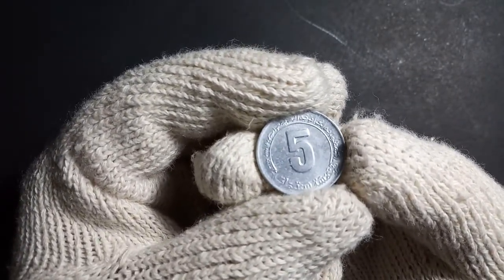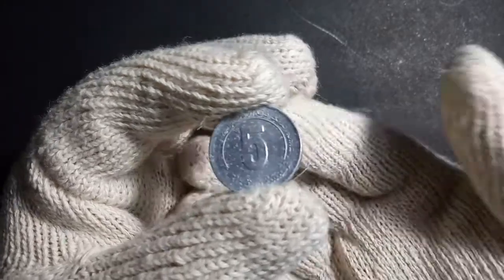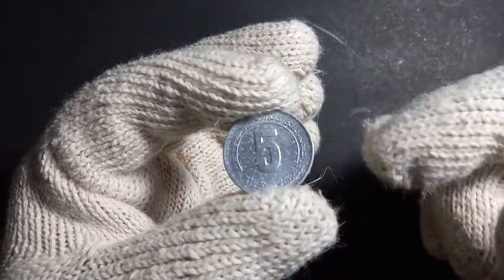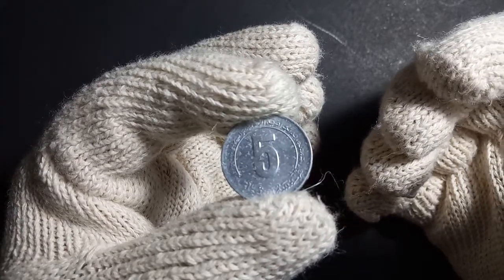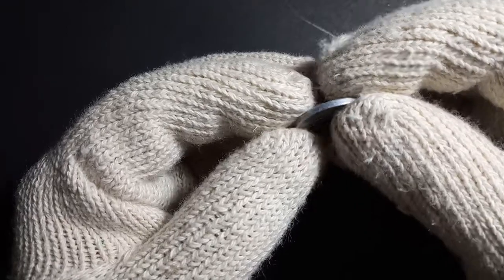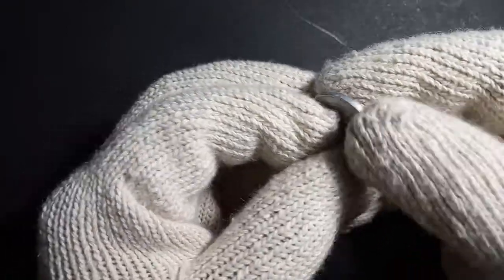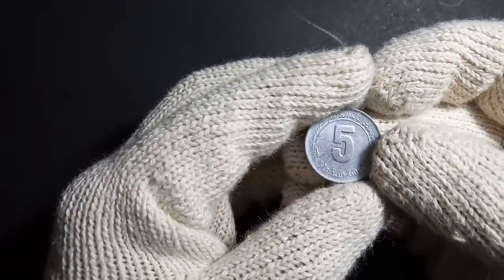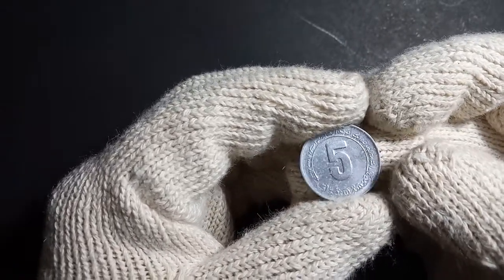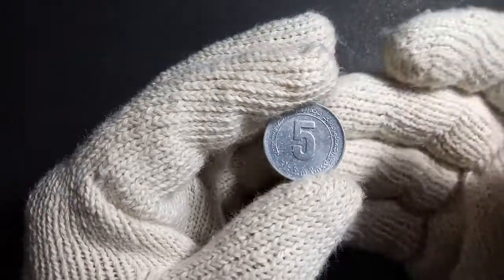This coin is made of aluminium metal and has a weight of around 1.5 grams. The diameter is around 22 millimeters, the thickness is around 1.8 millimeters, and the shape of the coin, as you can see, is round.